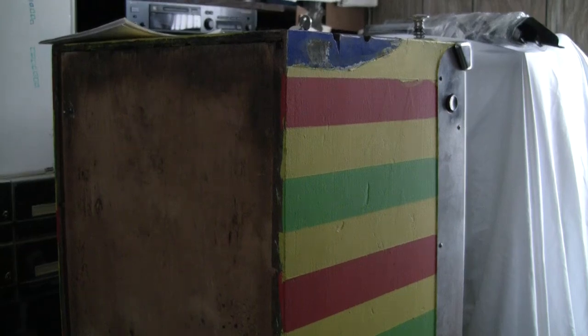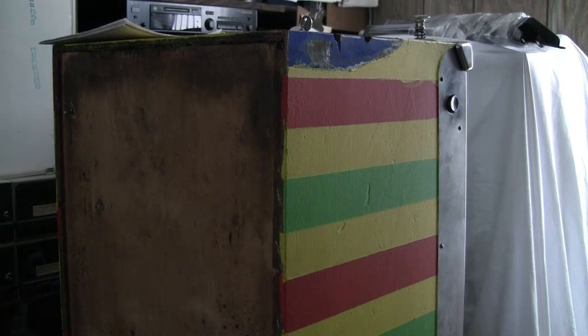Greetings, and welcome to another episode of Pinball Stories. Mike here. In this series, I talk about the stories behind the machines, of how you pick them up, and the provenance, and other interesting little tidbits.